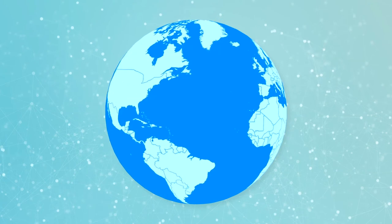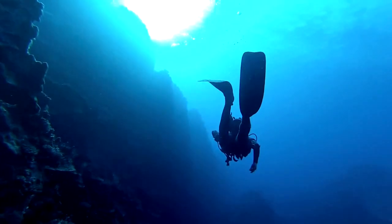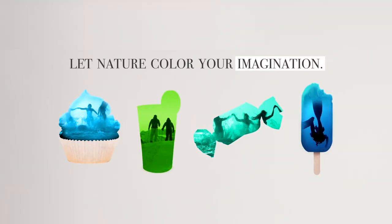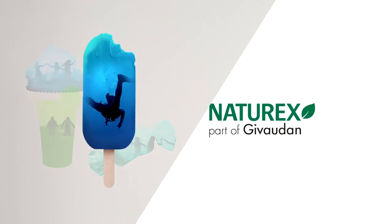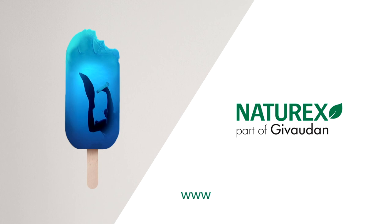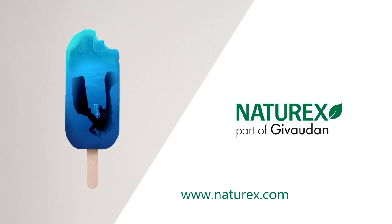The extract is regulatory approved in numerous countries around the world. Blue spirulina is ideal for achieving vibrant blue and green shades in applications such as confectionery, bakery decoration, ice creams, beverages, or dietary supplements. For more information about our Ultimate Spirulina range, visit www.naturex.com.